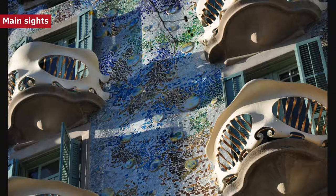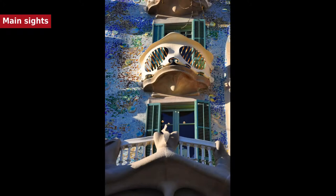His best-known work is the immense but still unfinished Church of the Sagrada Família, which has been under construction since 1882 and is still financed by private donations. As of 2015, completion is planned for 2026.